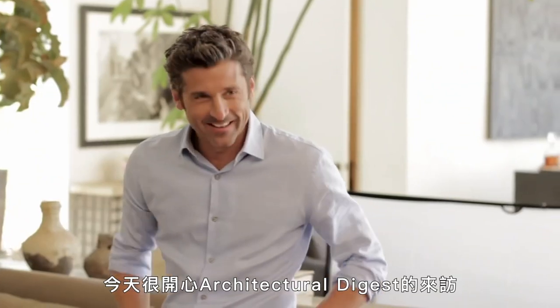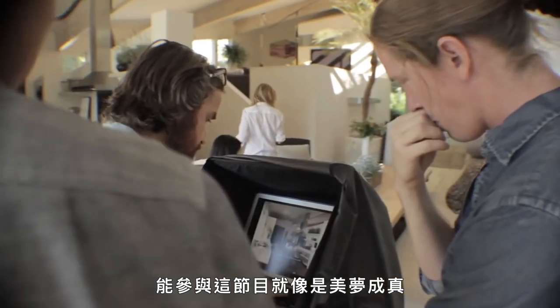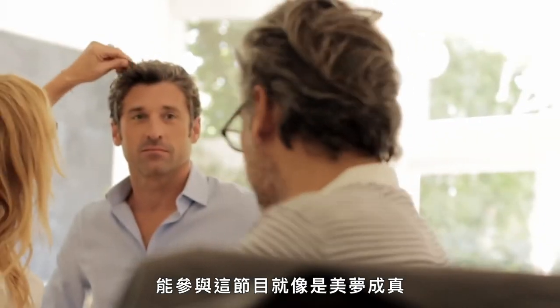It's great to be here today with Architectural Digest. To be a part of this shoot is like a dream come true.